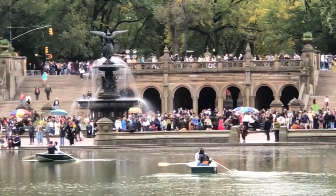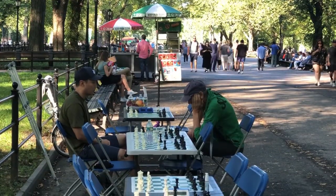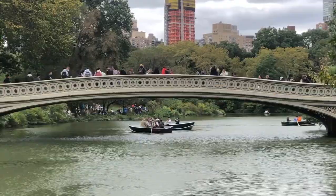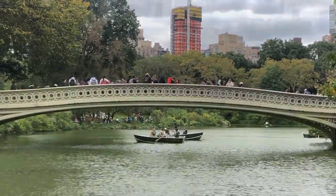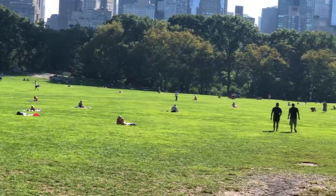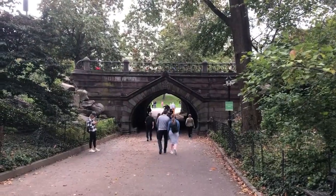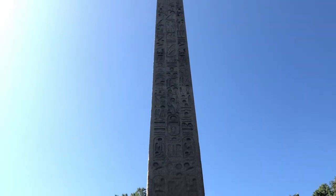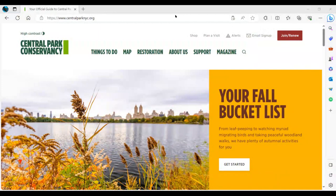These sculptures and landmarks, among many others, elevate Central Park to a place of significance. They inspire and contribute to the park's enduring charm. As you journey through Central Park, you'll discover a unique blend of history and nature. For more information, visit the Central Park website at www.centralparknyc.org.